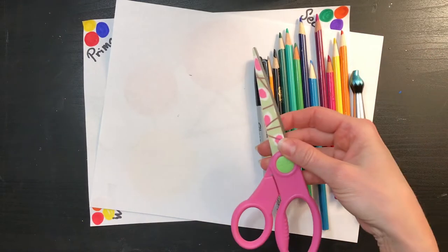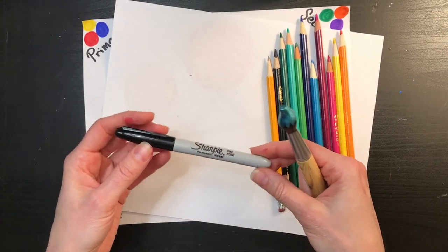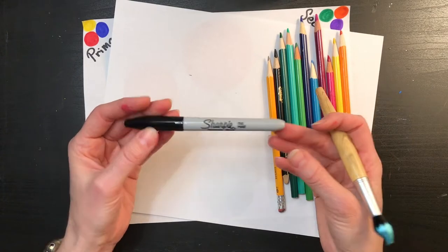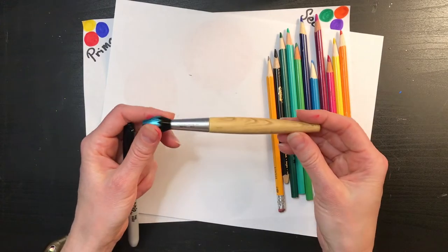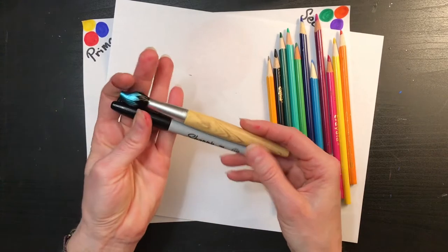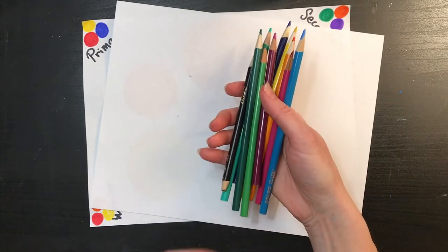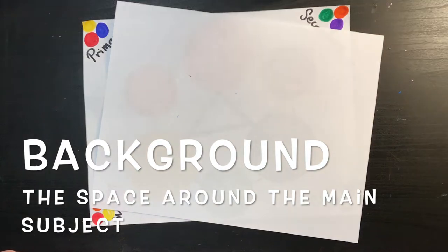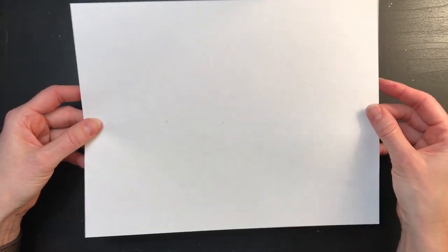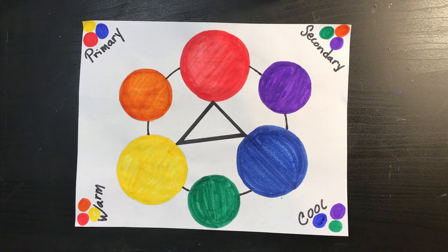To get started today, we're going to need a pair of scissors, some Sharpie markers or some kind of black marker — it could even be a washable marker. If you have a thin Sharpie marker, you might like to get that out too. I also have a black ink pen I'd like to use for my Zentangles. Next, you'll need a regular pencil, some colored pencils for the background, one piece of art paper, and a color wheel. If you don't have one, that's okay — I will let you look at mine.